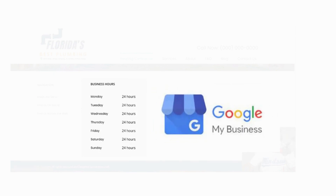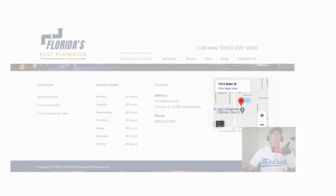Your hours should be exactly the way they're listed in your Google My Business — exactly the same way. Add your address, add your phone number, embed your Google map.